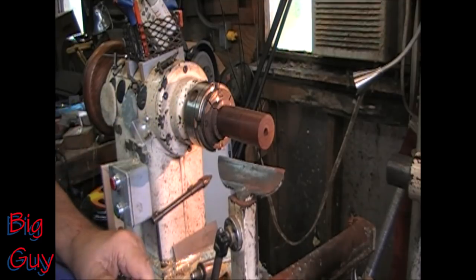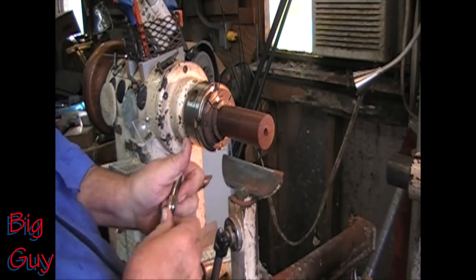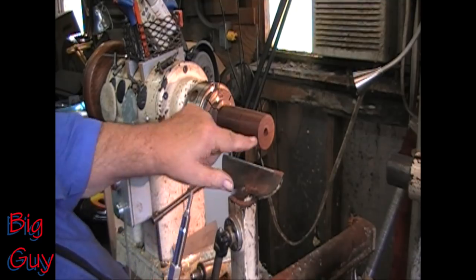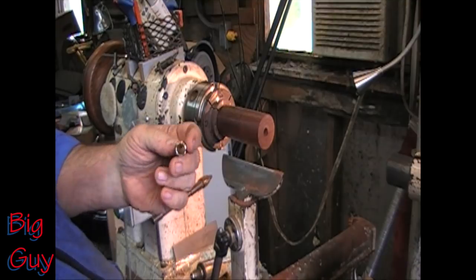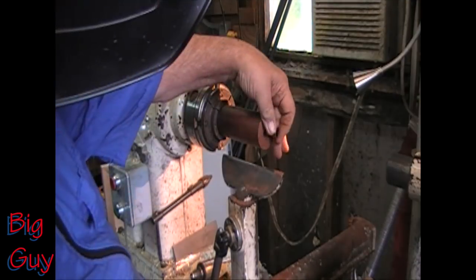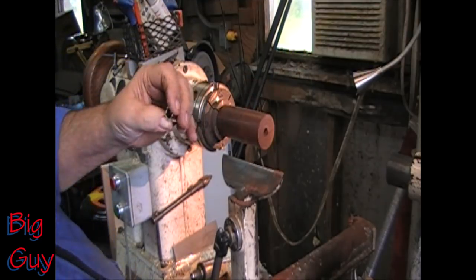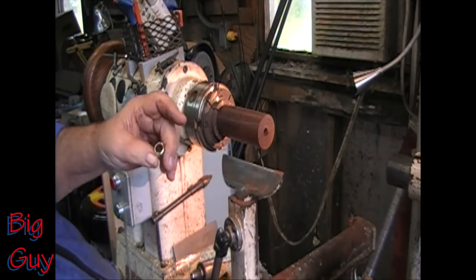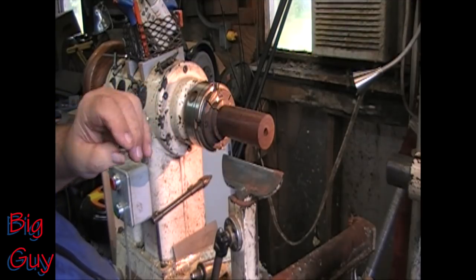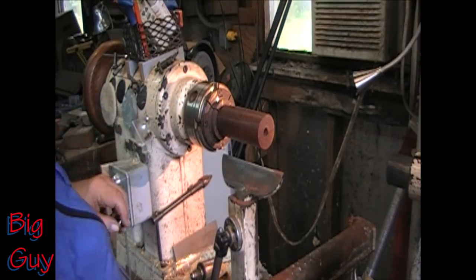We're going to take this collar and fit it into the end of this. We're going to do that with just a couple of sharp cuts because the bottom of the collar is almost that half-inch size and the top is about five-eighths. So I'm going to shape it up a little bit so I can put it in — I want it to be a fairly good snug fit. In fact, I'm going to hit it with a hammer.